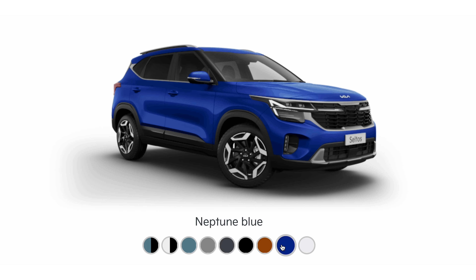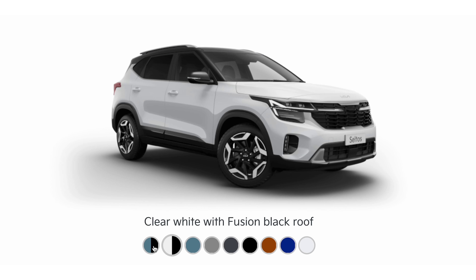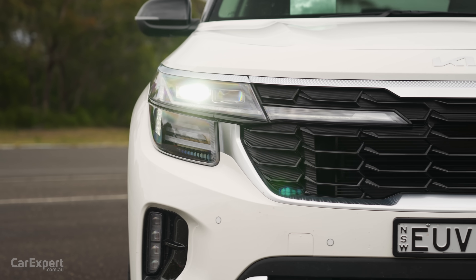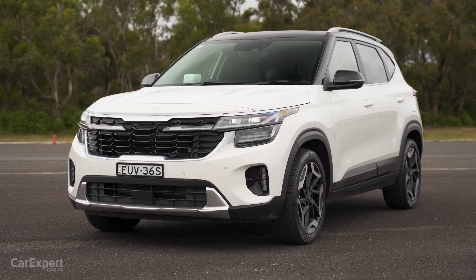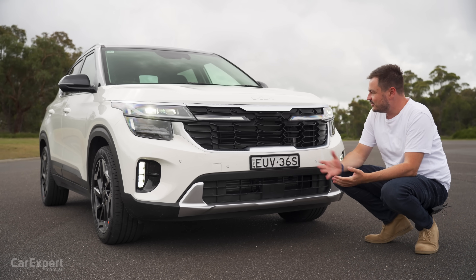Let's talk about the exterior. You've got nine colours to pick from — all but orange is going to cost you a little over $500. You've also got some two-tone options as well that are a little bit more expensive. So the Seltos — what has changed? There has been a style update, and I think it actually still looks really good. The Seltos has always, to me, been one of the better lookers in the segment.